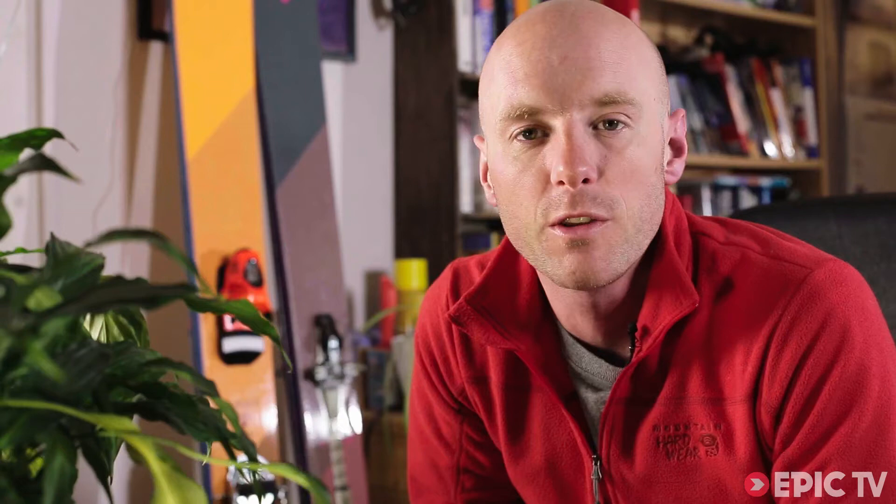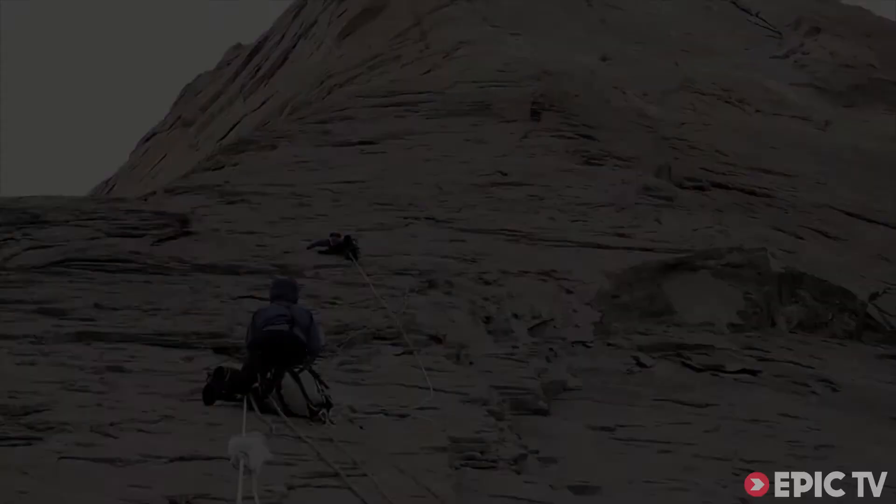Not a lot. To give you an idea of what the guys are up against, check out this video we featured a few months back showing a new route being climbed in Patagonia.